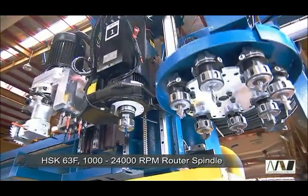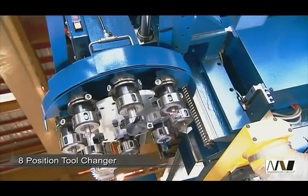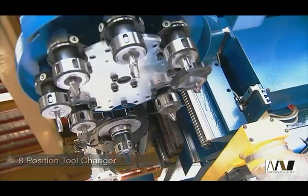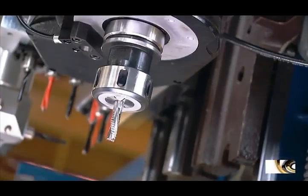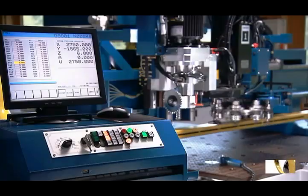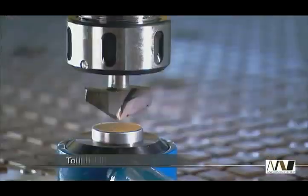The heavy-duty HSK 10 horsepower router spindle makes extremely light work of any routing or grooving operations. Tools are changed rapidly through an eight-position carousel, and a unique touch-off device allows simple calibration with two offset values stored in your user-friendly computer control.